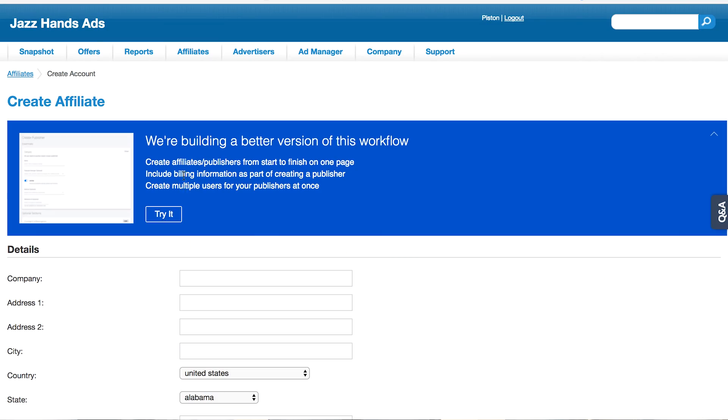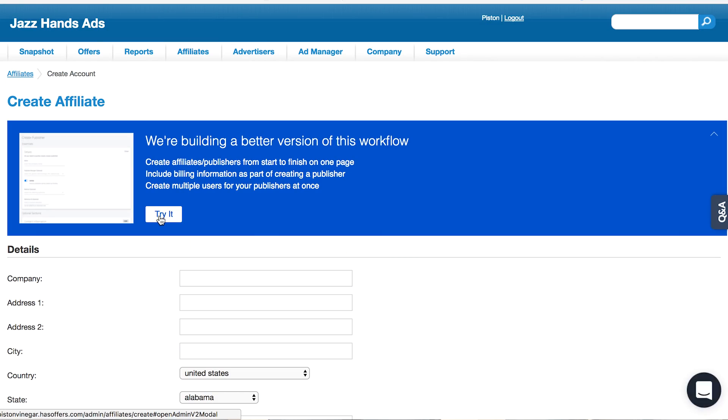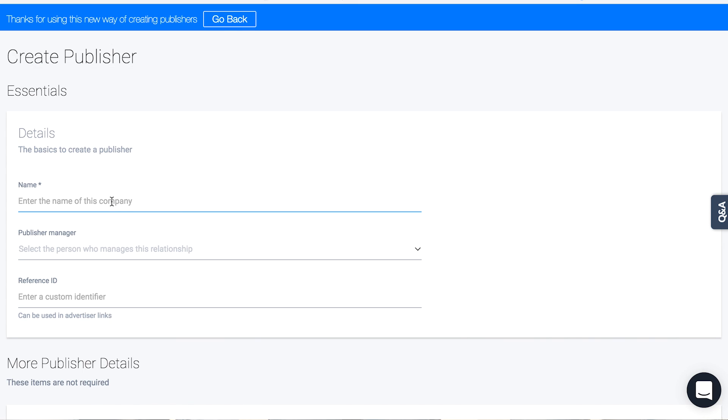For the new CreatePublisher flow, we have consolidated it a little bit, and you have the option to expand the fields below, enter more information, and even enter billing information right at the time when you create that publisher. Just go to the CreateAffiliate page, click the button that says Try It, and then you'll go to the CreatePublisher workflow. I think you'll like it when you see it.